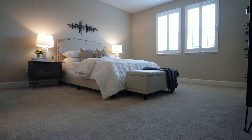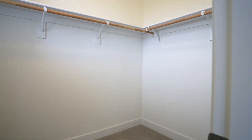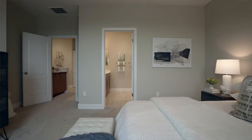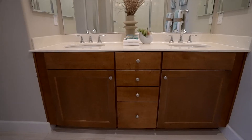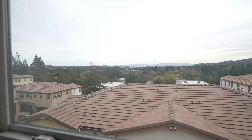The second reason I think you'll want to call this house your home is the large master suite. The suite features a large walk-in closet with lots of room for all your clothing. It also has a well-appointed ensuite bathroom with dual vanity, large stall shower, and separate water closet. And the best part of this bedroom is the beautiful view that will greet you every morning looking over the San Ramon Valley.